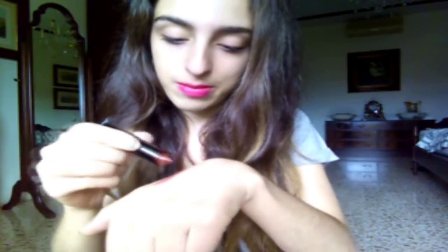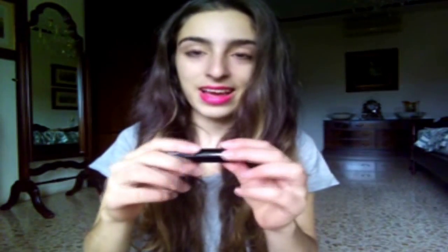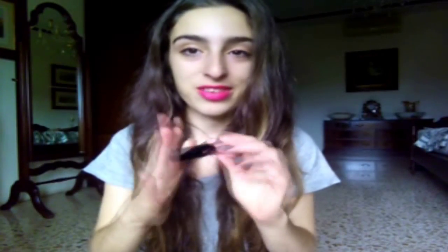It's kind of drying, but if you want to moisturize your lips before it, it's okay. I got it for my last birthday from a few of my friends, so it's kind of sentimental. So that's the first lipstick.